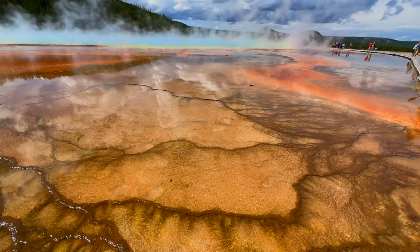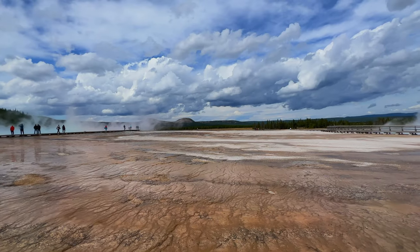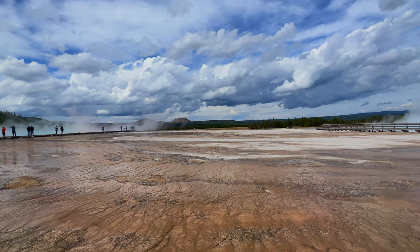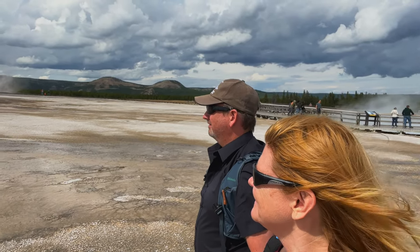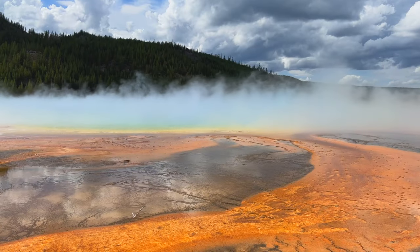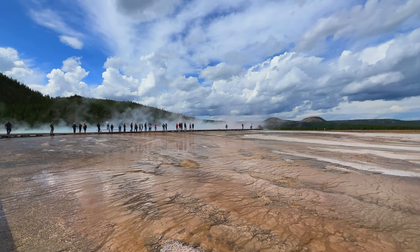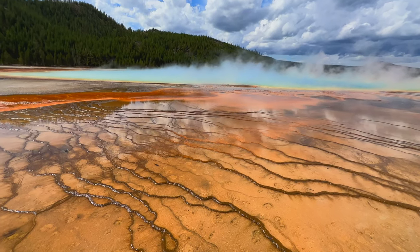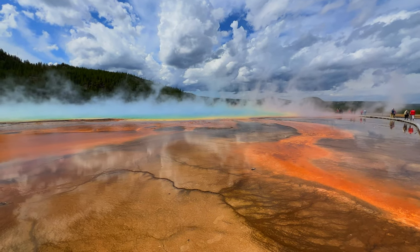This is spectacular. This is definitely one of the busiest places in the park, and with good reason. This is the Grand Prismatic and they have a walkway all the way across it. This is the largest hot spring in the United States. And even though it's crowded at midday, it is good to see it when the sun is high for views of the best colors.